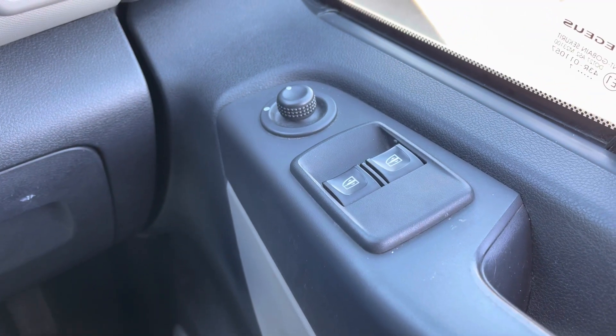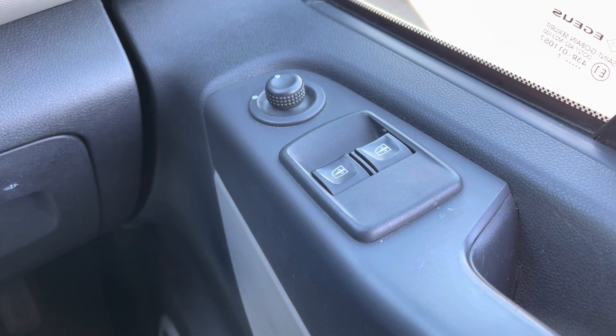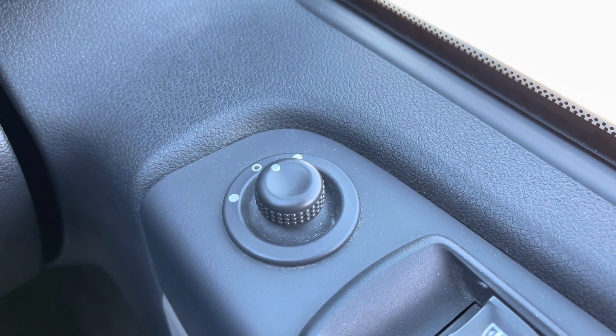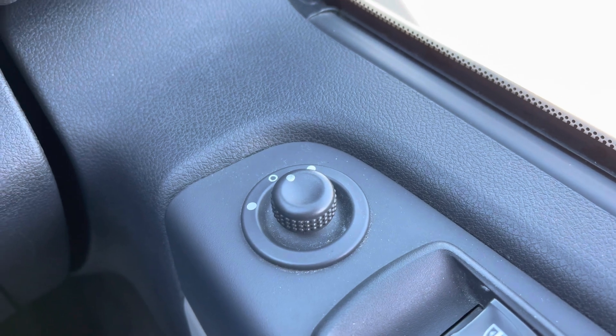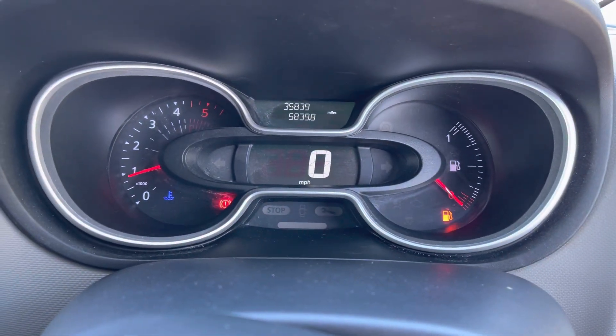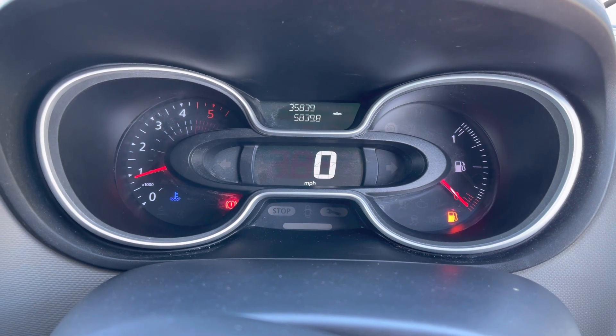Just to make you aware, you do get electric windows in the front along with electric wing mirrors. Regarding mileage, this particular van has covered just 35,839 miles from new.